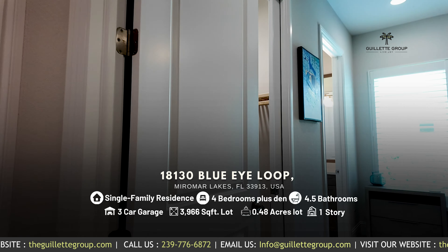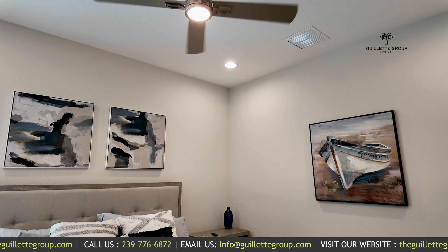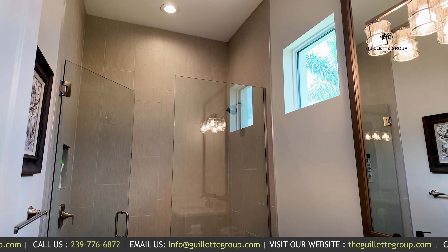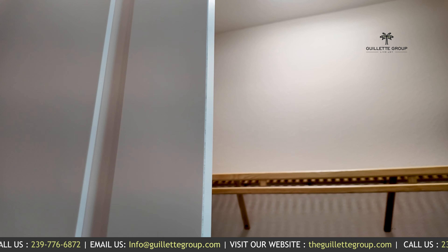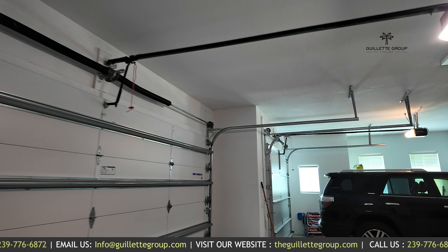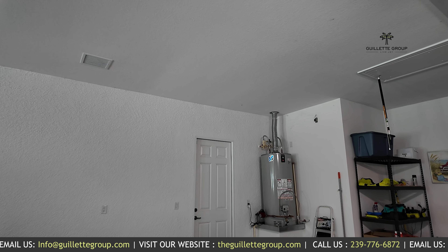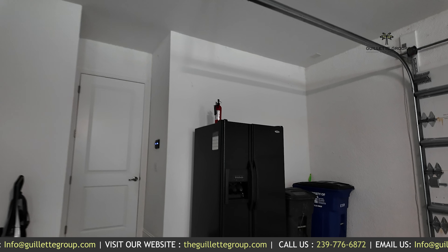We have made our way to bedroom four. All of the guest suites are very generous in size. This is an en suite as well, with a walk-in shower tiled to the ceiling and a walk-in closet. Last but not least, the oversized three-car garage — tall ceilings out here as well, epoxy flooring, access out to the yard, and a lot of extra room for storage, garbage cans, and extra appliances.